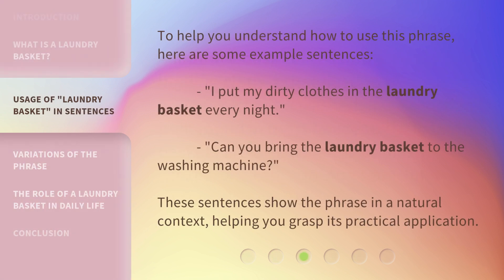To help you understand how to use this phrase, here are some example sentences. I put my dirty clothes in the laundry basket every night. Can you bring the laundry basket to the washing machine? These sentences show the phrase in a natural context, helping you grasp its practical application.